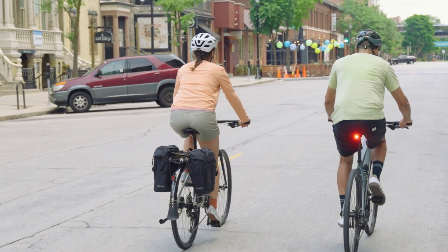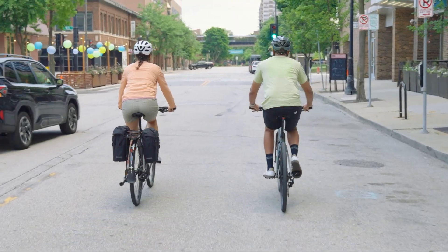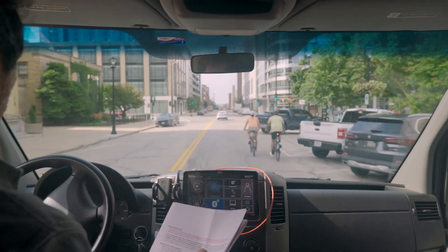Drivers are dealing with constant visual clutter. A steady light fades into the background. A flashing light cuts through and demands attention.